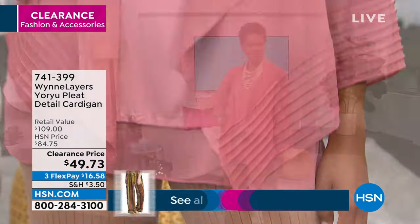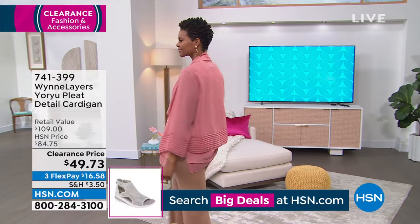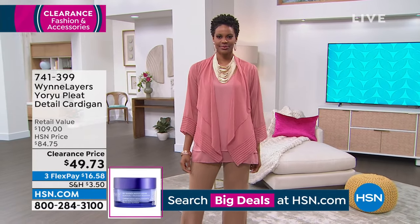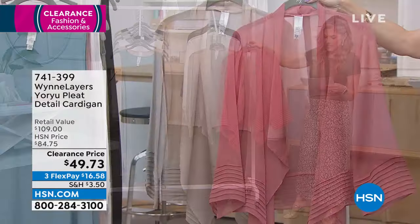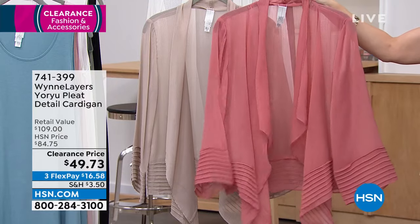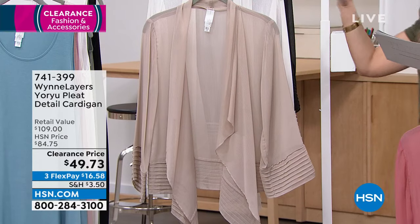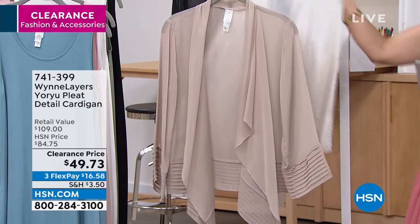Next we're going to talk about some toppers. Marla's known for her toppers. This one's a huge customer pick — it retails at $109. It is a semi-sheer woven chiffon with beautiful pin-tuck pleats and cuffs at the hem. It has an open cascading front, about 24 inches in length. You can completely machine wash this, extra small through 3X. The colorway Victoria just wore is called light canyon rose — you can see how those beautiful pleats and that cascading are just effortless.